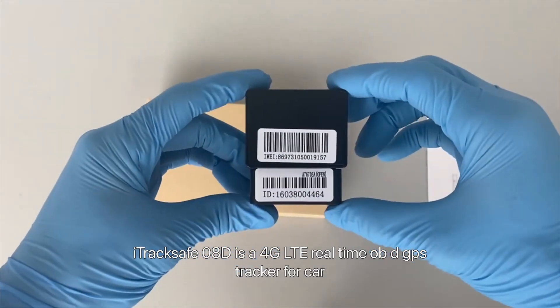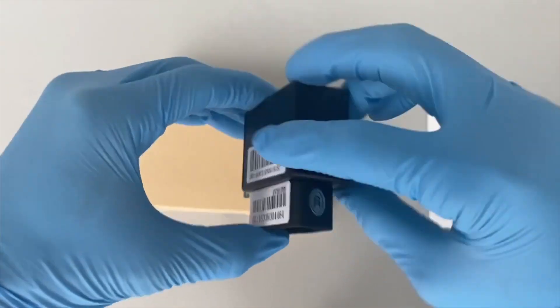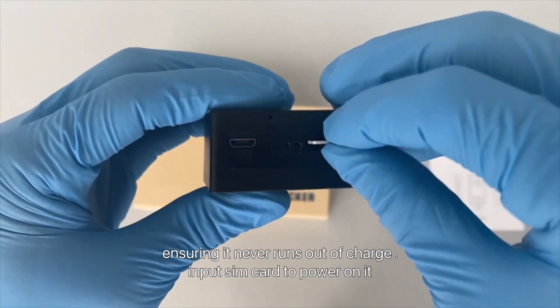iTrackSafe 08D is a 4G LTE real-time OBD GPS tracker for car. It is plugged into your vehicle OBD port and operates off the power from your car, ensuring it never runs out of charge.